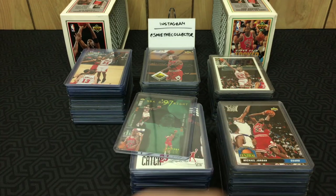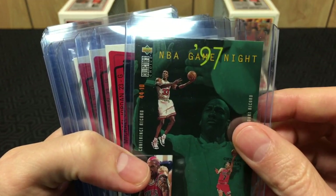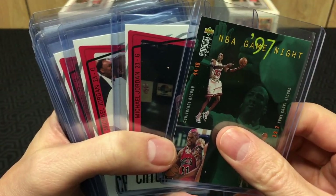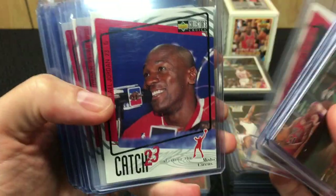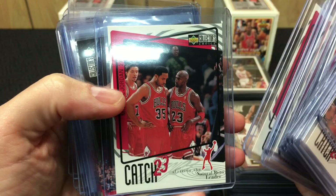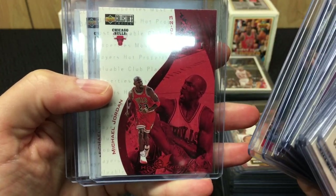Second stack — also Collector's Choice. There were a bunch of Collector's Choice cards. I think these might all be from the same Collector's Choice set because they're numbered 187 and go all the way up in the 500s. Got all these 'Catch 23' cards — cool cards, good photography. I mean it's Jordan, come on.